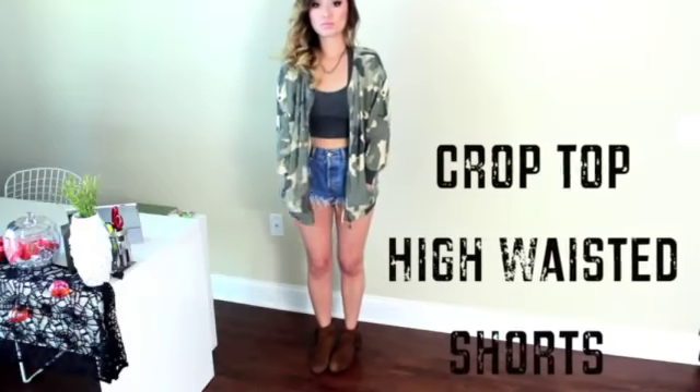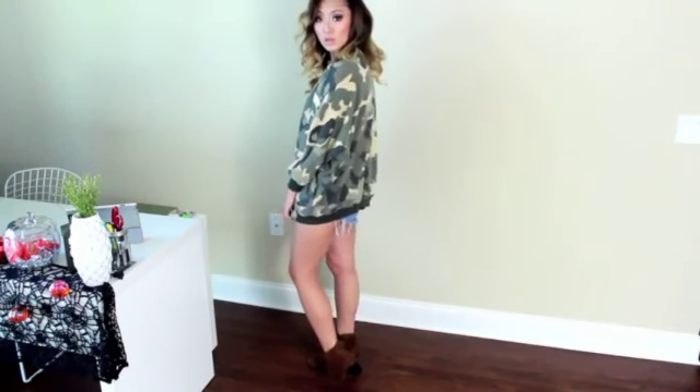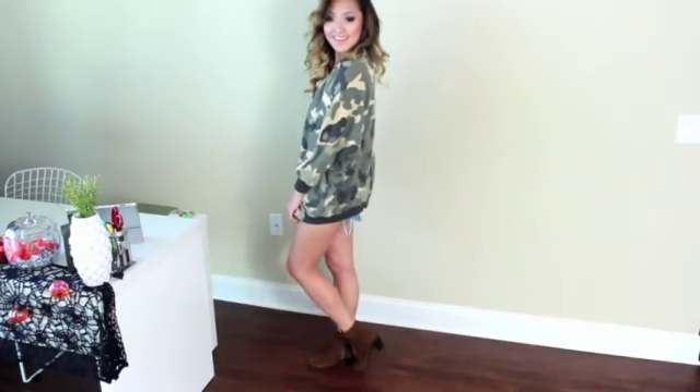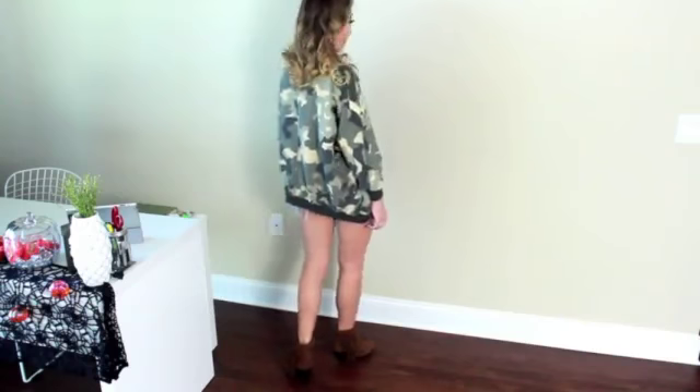Another way I would style camo is by adding a basic crop top and high-waisted shorts. It's 2012 and I think at least every girl owns one pair of each. This look is obviously a little bit more casual, comfortable, really loose and slouchy.